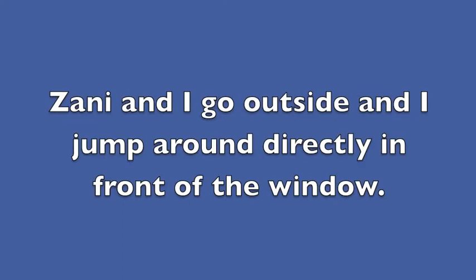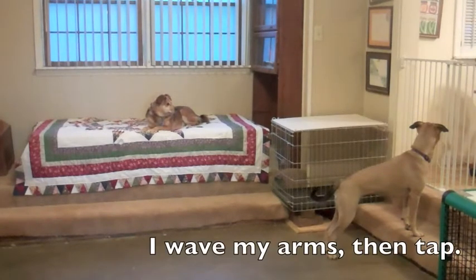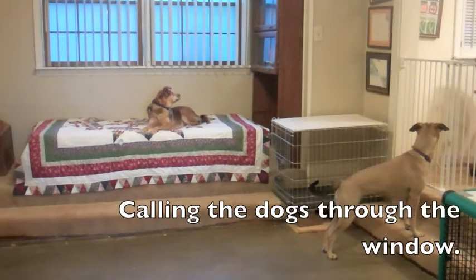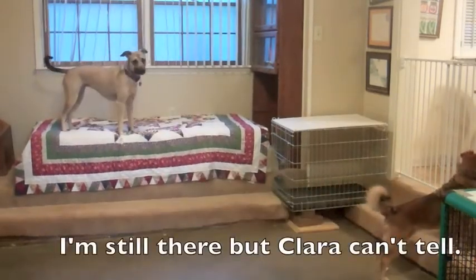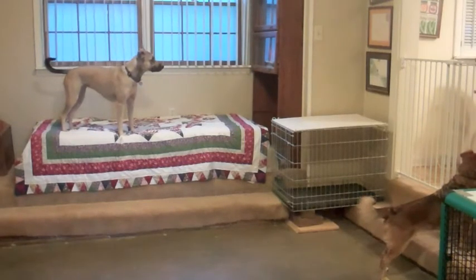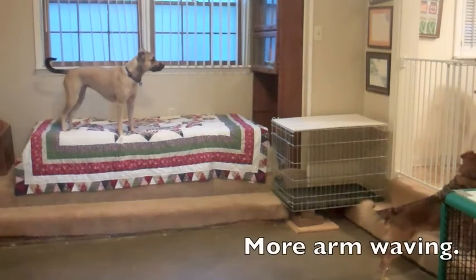Zany and I go outside and I jump around directly in front of the window. I wave my arms, then tap, calling the dogs through the window. I'm still there, but Clara can't tell.